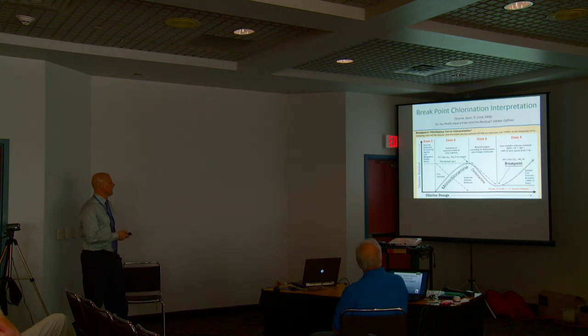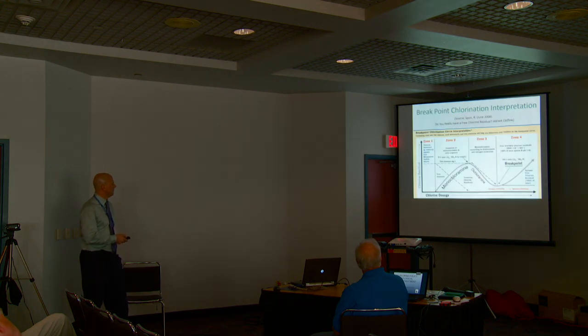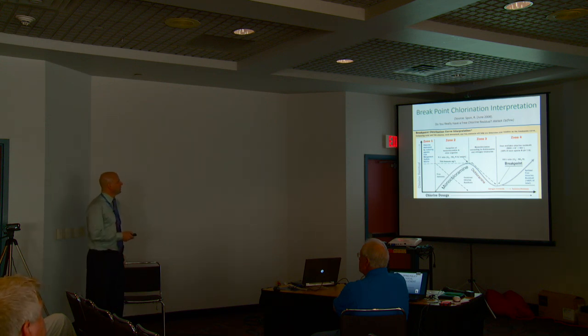The big thing to learn here: going up the curve for monochloramine, that's a ratio of about 5 to 1 of chlorine to ammonia as nitrogen. As you go from a ratio of 5 to 1 chlorine to ammonia to 10 to 1, you're reaching your breakpoint curve. That's kind of a generality. Sometimes I see you can go farther up that curve — if you actually test the water, sometimes it's more at 7.6, your breakpoint. But in general, if you're going to go combined, you'd like to be on this part of the curve.